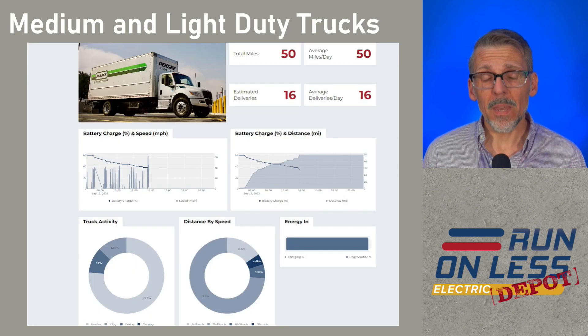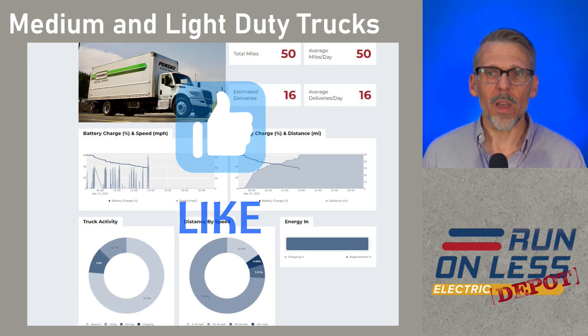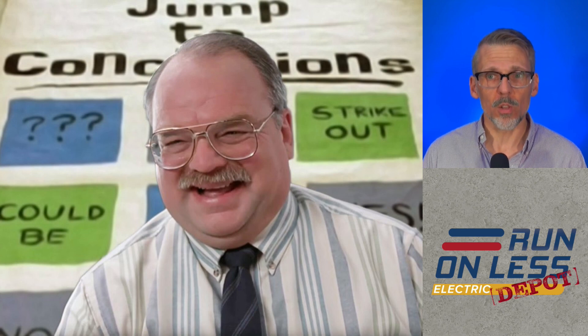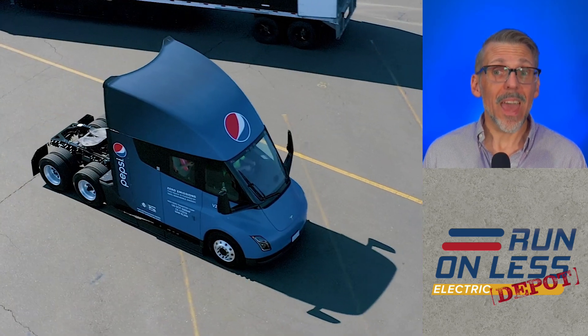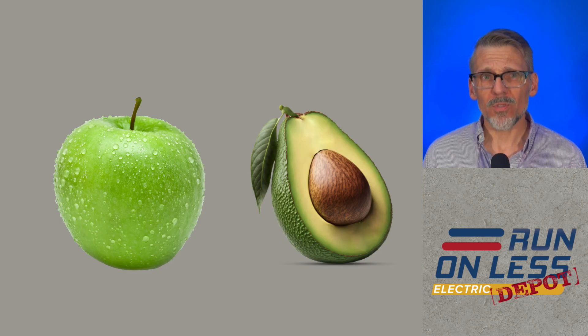There are also some medium and light-duty trucks involved in this event. I don't plan to include those in this video, but if I get enough likes, maybe I'll do a video on that as well. Before we get into this, I want to caution you not to jump to conclusions. All of these companies haul different loads, running different routes, some more hilly than others, and varying levels of speeds and traffic conditions. It's kind of an apples and avocados comparison - they're both fruit, but you really can't compare the two.